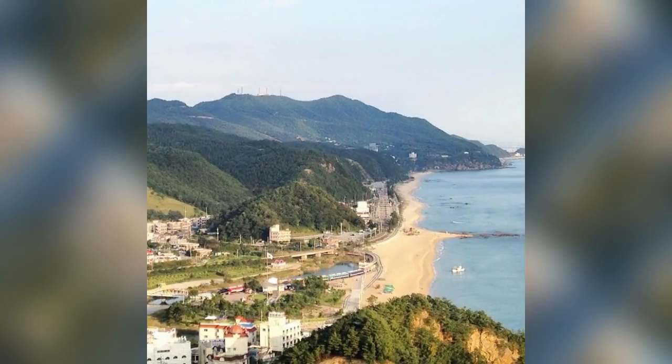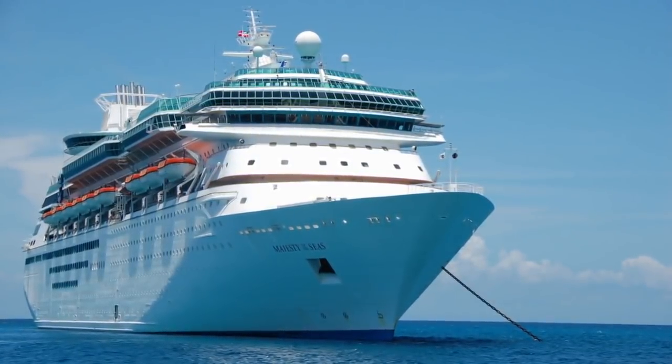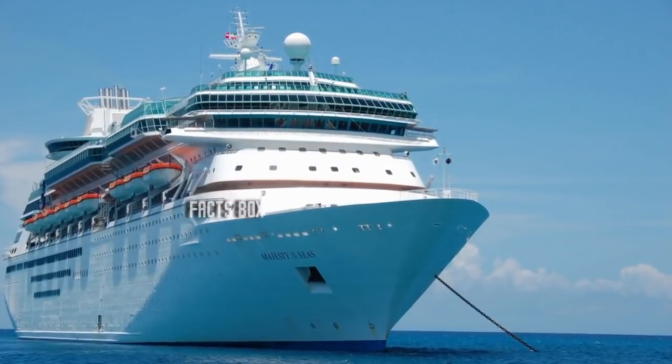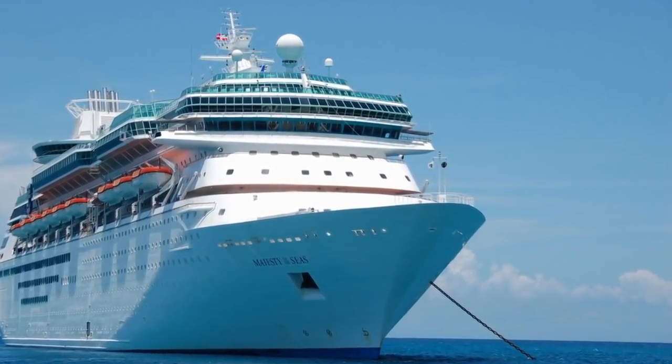The ship overlooks the Sea of Japan from the South Korean town of Jeongdongjin. It's perfectly positioned to take in the spectacular sunrises and sunsets for which the town is famous. Moreover, the ship closely resembles a Royal Caribbean International Sovereign class liner.